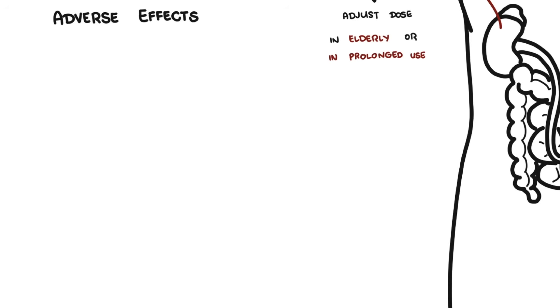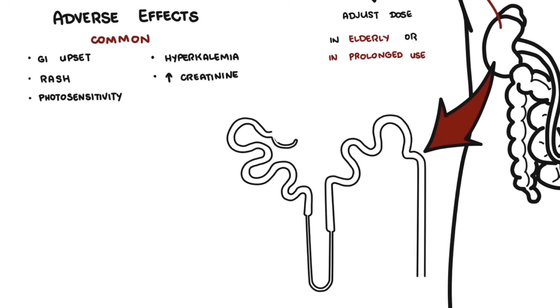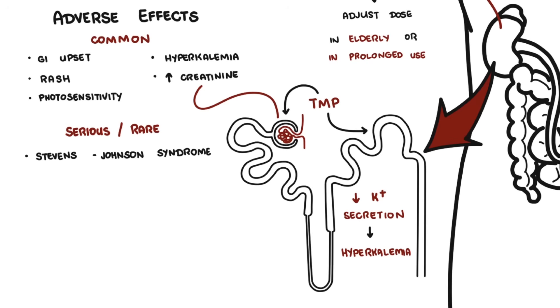Adverse effects of Bactrim include standard gastrointestinal upset, rash, photosensitivity, and hyperkalemia — an important adverse reaction. It can also cause increased creatinine without a drop in GFR, because trimethoprim competes for tubular secretion of creatinine, reducing its secretion. Trimethoprim also blocks distal tubular secretion of potassium, leading to hyperkalemia. Serious but rare side effects include Stevens-Johnson syndrome and toxic epidermal necrolysis — very severe skin reactions from drug allergy.